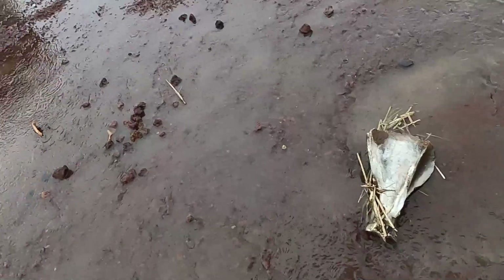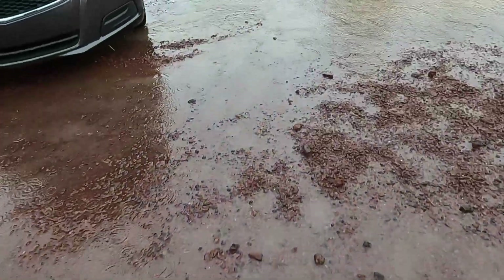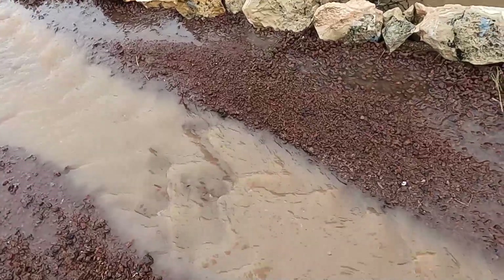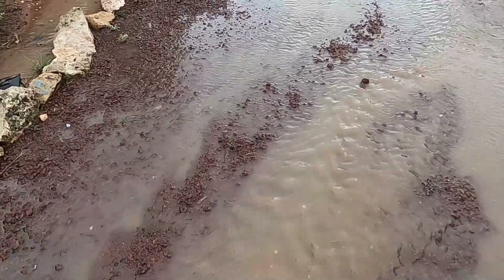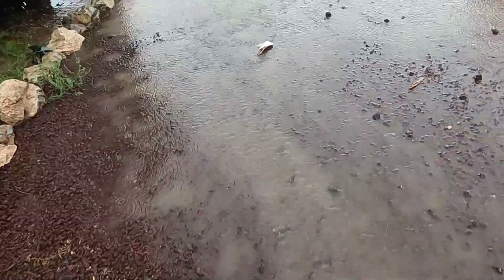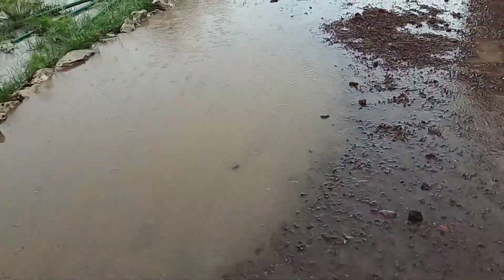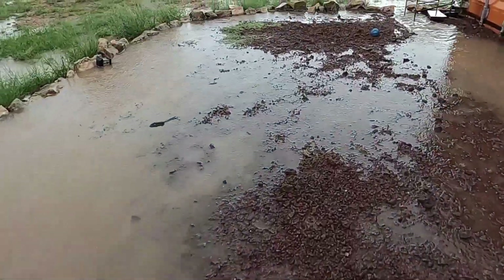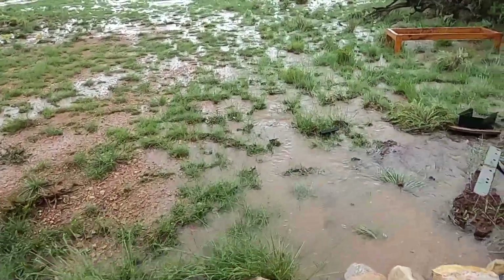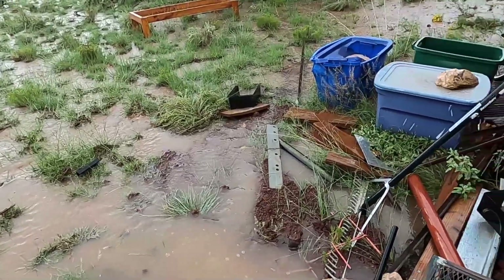I'm literally standing in a flash flood right now. Look at this river running through my driveway. All the rock is still there — looks like the water just went right over the top of it. But some of my cinders definitely washed out.